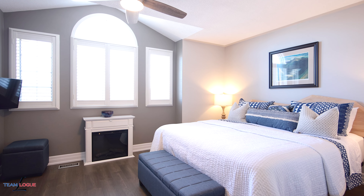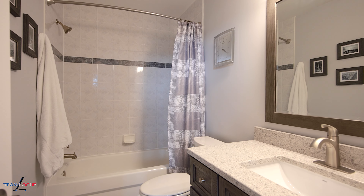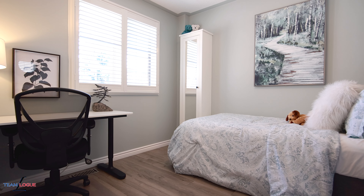We're in the primary suite where you're going to find double door entry, walk-in closet, and full ensuite bath. Plus upgraded hardwood flooring and neutral decor colours, all situated on the upper level where you have four full size bedrooms.